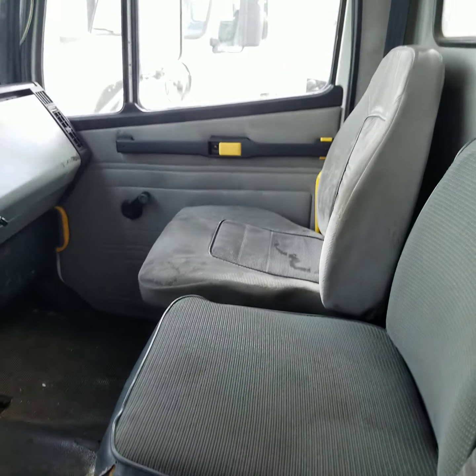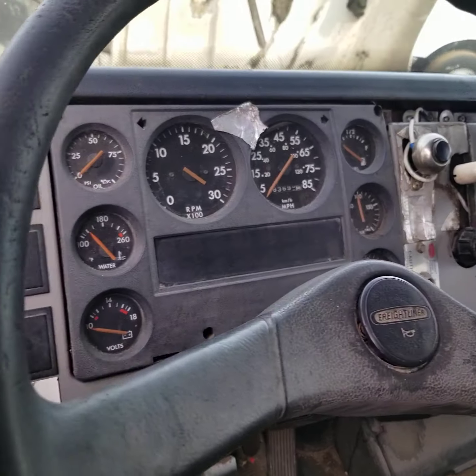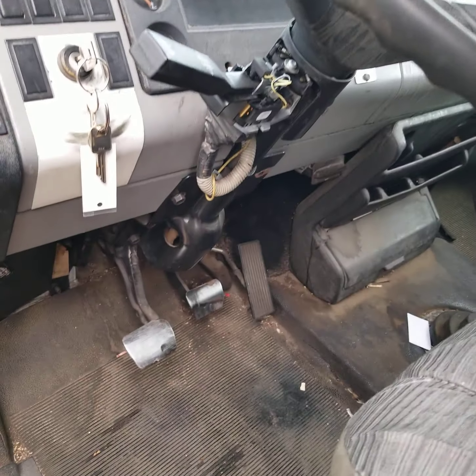Look at the inside of the cab. It's dirty but it's not all beat up — it'll clean up nicely. The air blows nice and cold. This truck starts right up and runs fine.